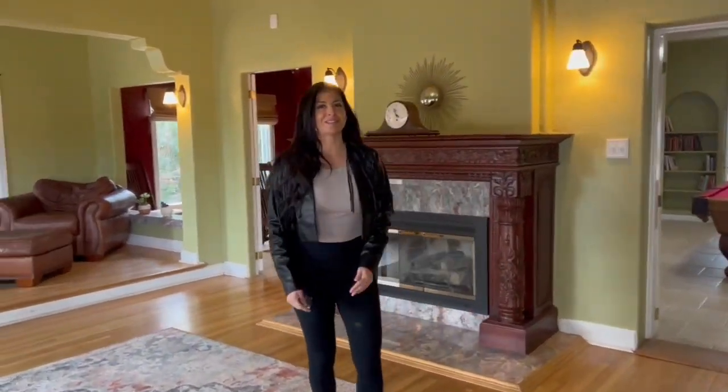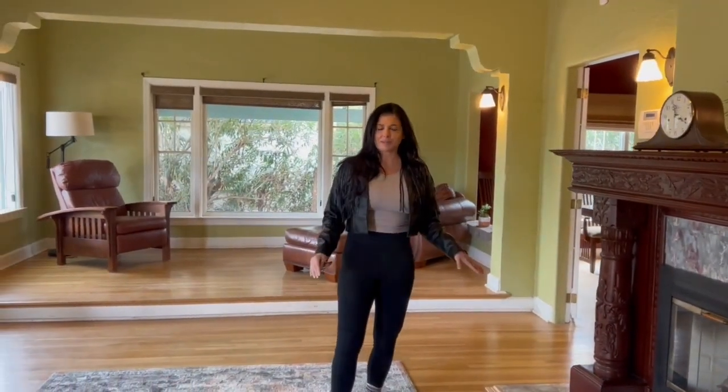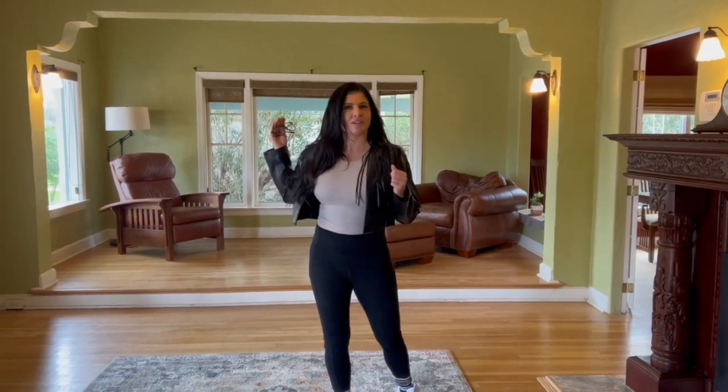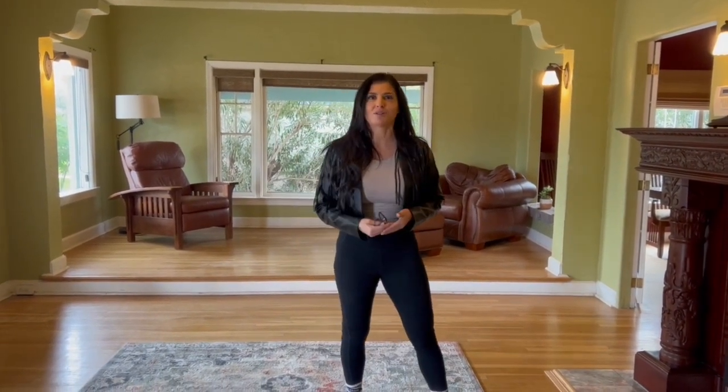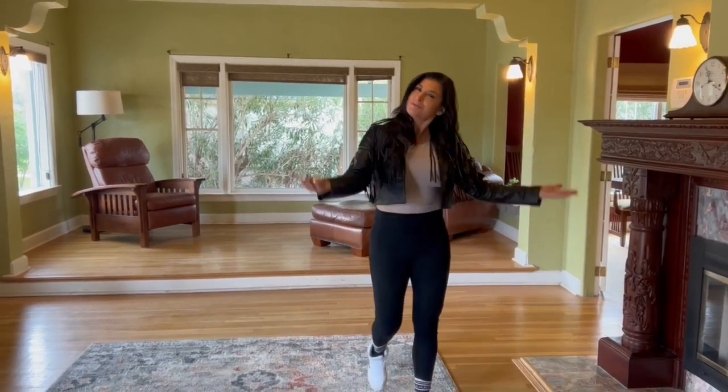Welcome into this charming historical home where you have four bedrooms, three bathrooms, a basement, two car garage, and a pool, and you're five minutes to downtown Phoenix where there's tons of bars, tons of restaurants, things to do every night of the week. Come check out this house.